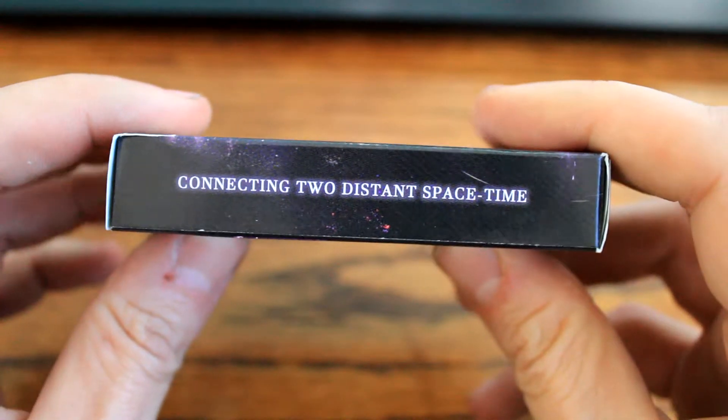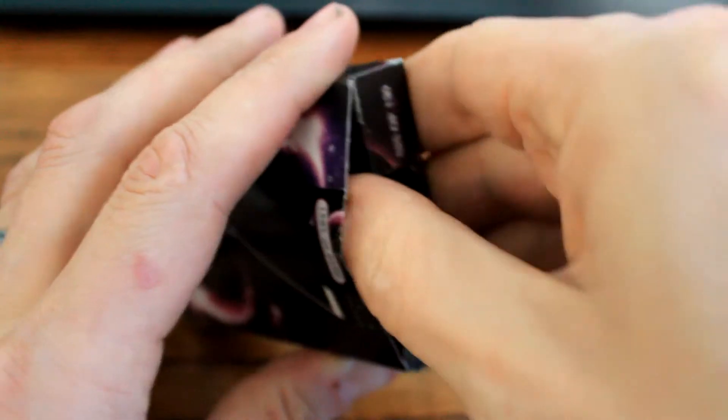Connecting two distant space-time. Alright, let's get her open.